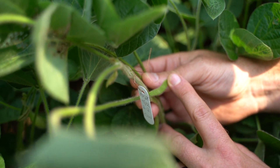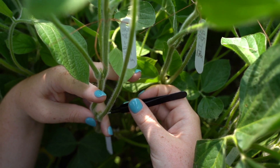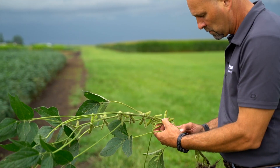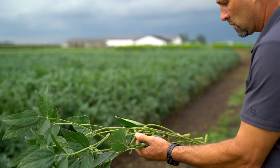The soybean breeding process can be very complicated and very complex, or you can conceptually make it rather simple. The process really starts with the selection of good parents. Our job as breeders is to identify those good parents and match them up so we have complementary parents, so that when we make crosses and produce progeny, we can evaluate those progeny and we're essentially looking for the best traits of each one of those parents. In the end, we are developing a variety that will yield more than the parents or have better disease resistance or any other traits that would be important to the farmer.